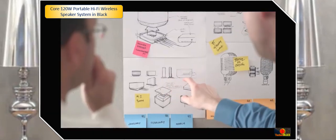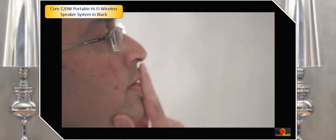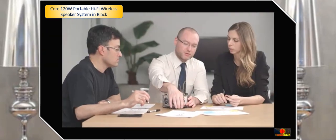Everything is smart, but sound systems aren't. And this is the thing that we're doing at MassFidelity — creating truly smart sound systems.